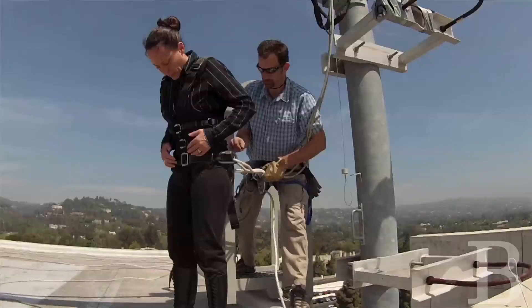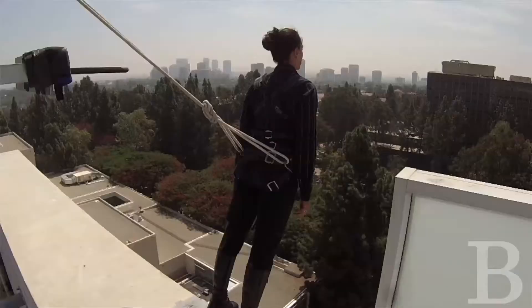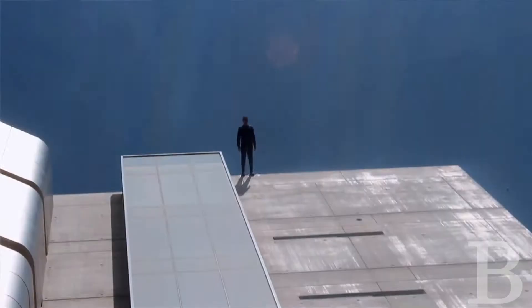I am so proud to be here at UCLA doing 'Man Walking Down the Side of the Building' as a proud woman in 2013. This piece was created by Trisha Brown in 1970 in New York.